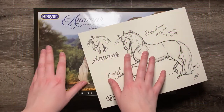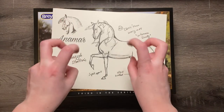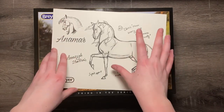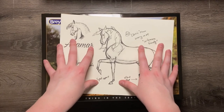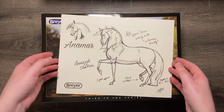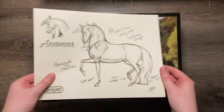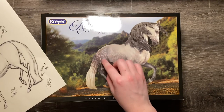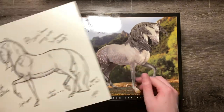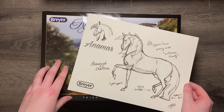Hey everybody, it's Emma from Paintpoint Studios here with the somewhat controversial — and I mean controversial in that people either seem to really like him or really not like him — third edition of the 2022 Premiere Club: the Ayes Amazig stallion Animar. To me he looks — this has got to be the resin version just based on the softness of these dapples alone.